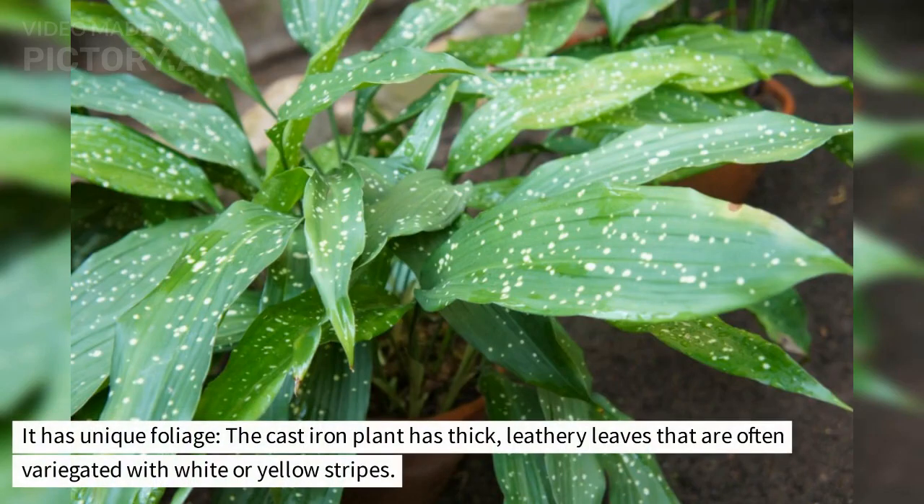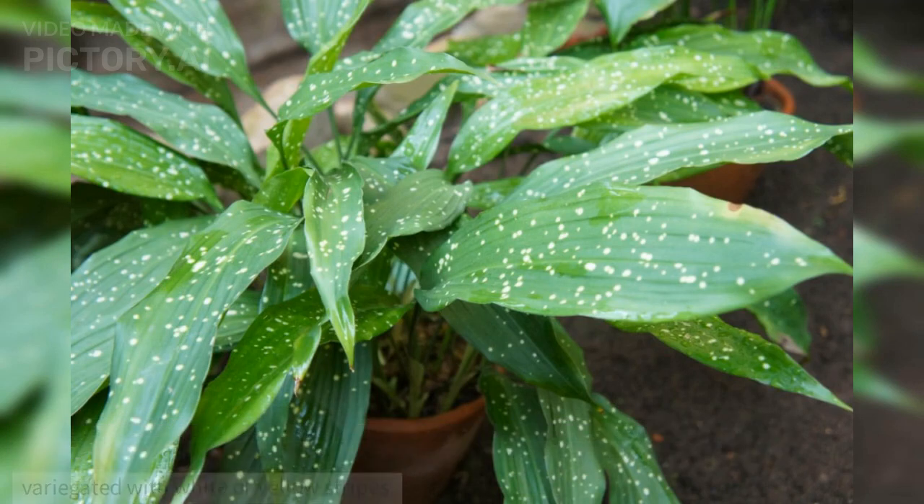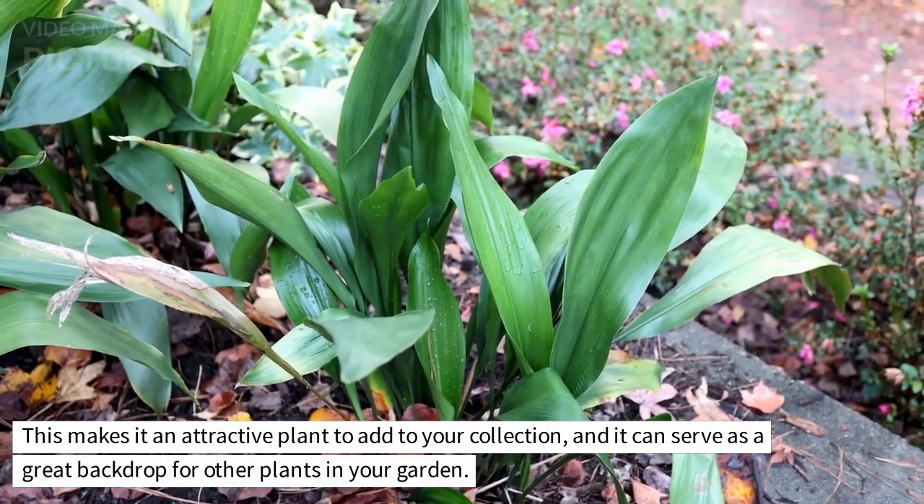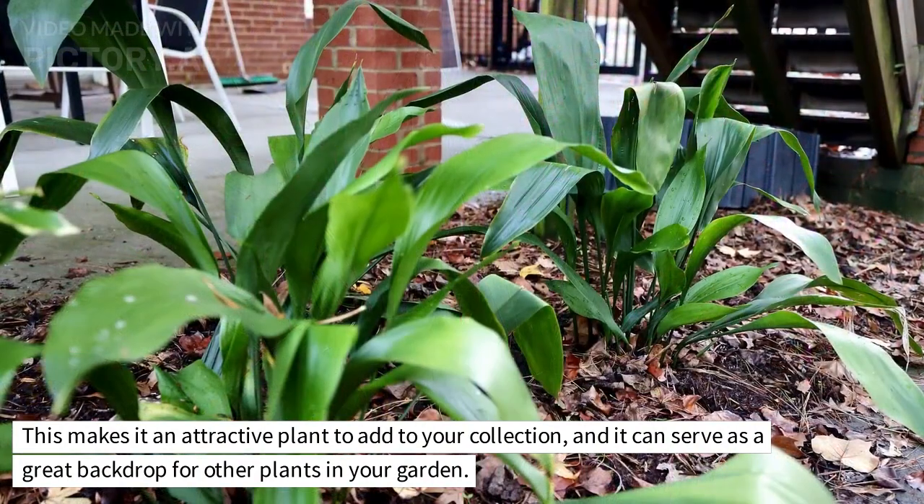It has unique foliage. The cast iron plant has thick, leathery leaves that are often variegated with white or yellow stripes. This makes it an attractive plant to add to your collection, and it can serve as a great backdrop for other plants in your garden.